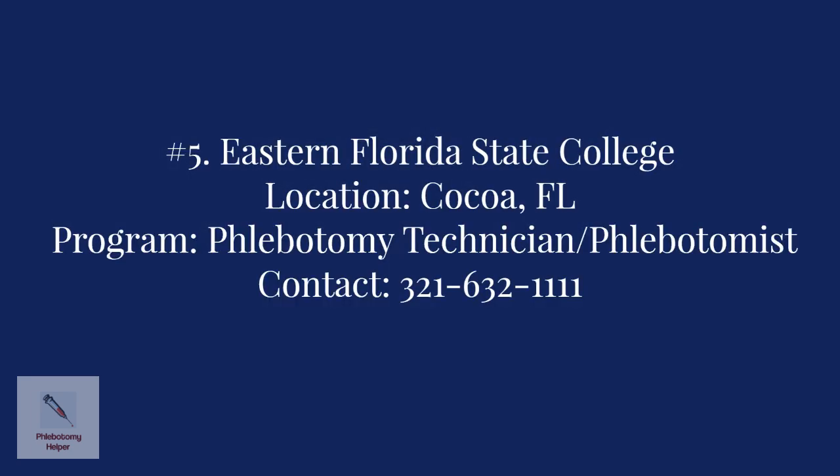Number five: Eastern Florida State College in Cocoa. The program offered is the Phlebotomy Technician Program, which prepares students for employment as phlebotomists. For more information, contact the college at 321-632-1111.